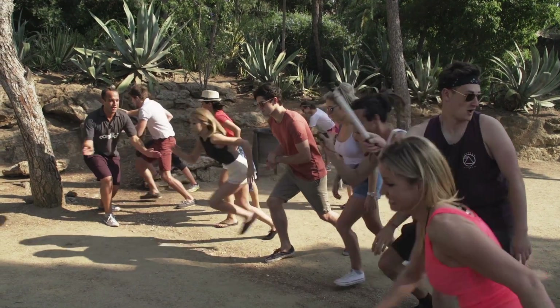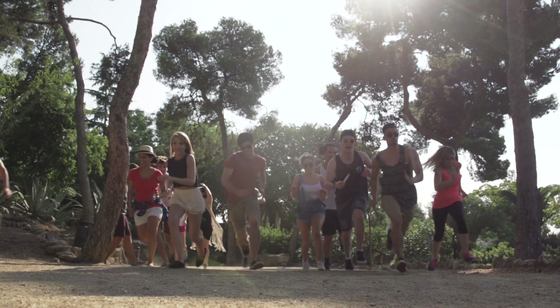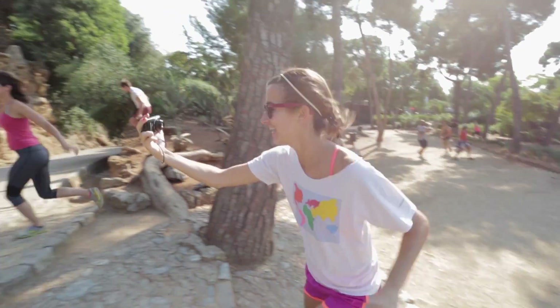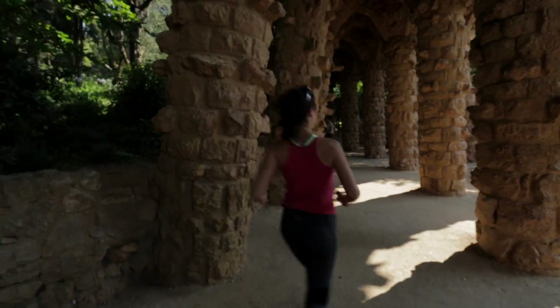Let's get ready. Barcelona challenge. Three, two, one, go! Let's go!